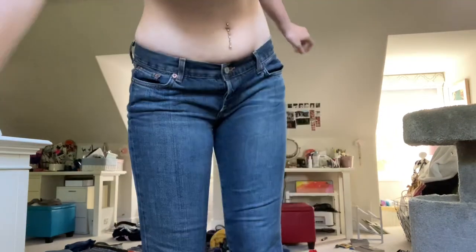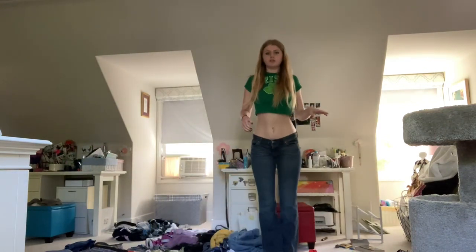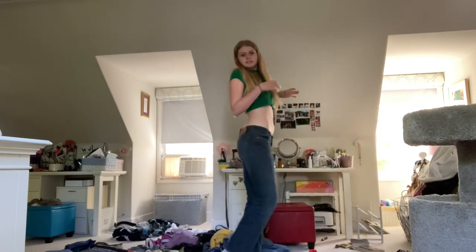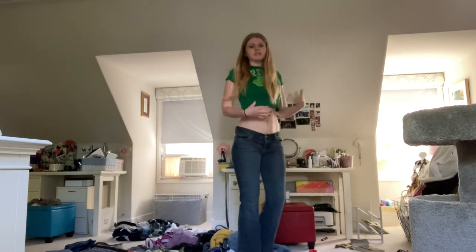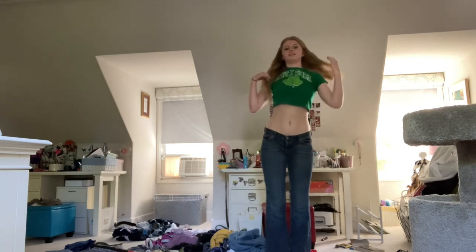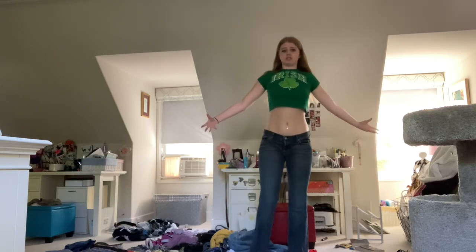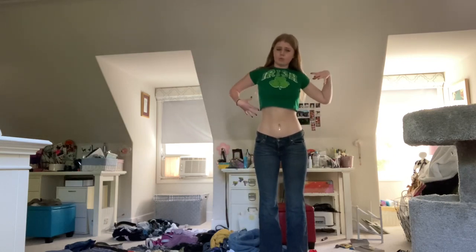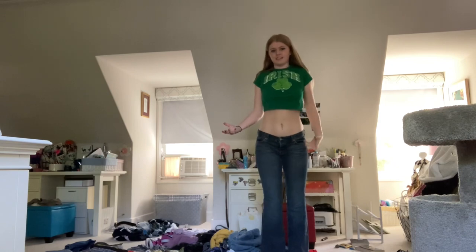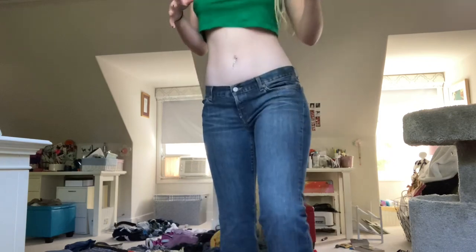The next pair of jeans we have are some Lucky Brand low-rise jeans — I just got these at Goodwill last weekend. I really like them, they're very low-rise, which you either hate or love, but I love these jeans. Literally $8 — Lucky Brand jeans are usually $100, so I consider this a win. They're just really cute.